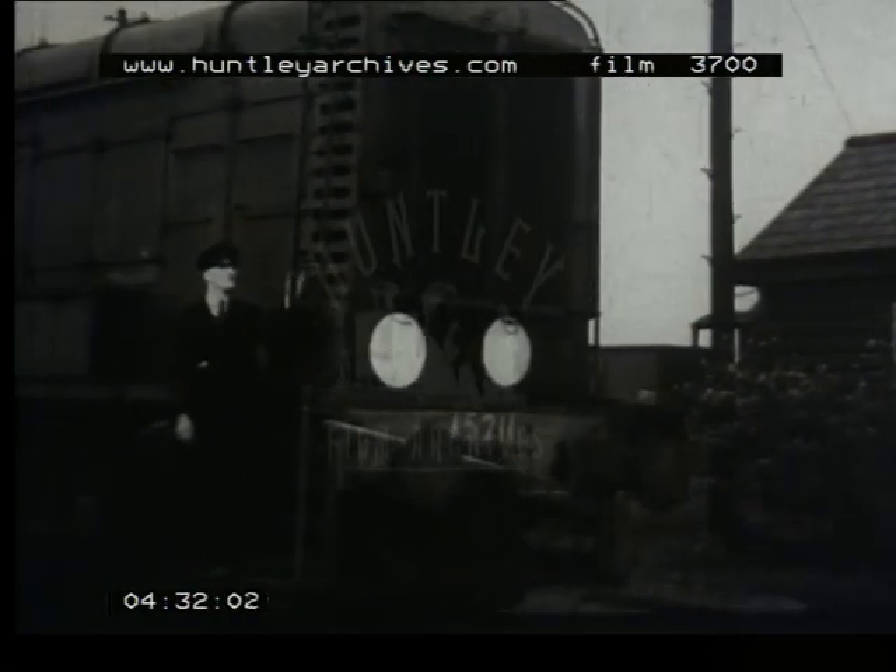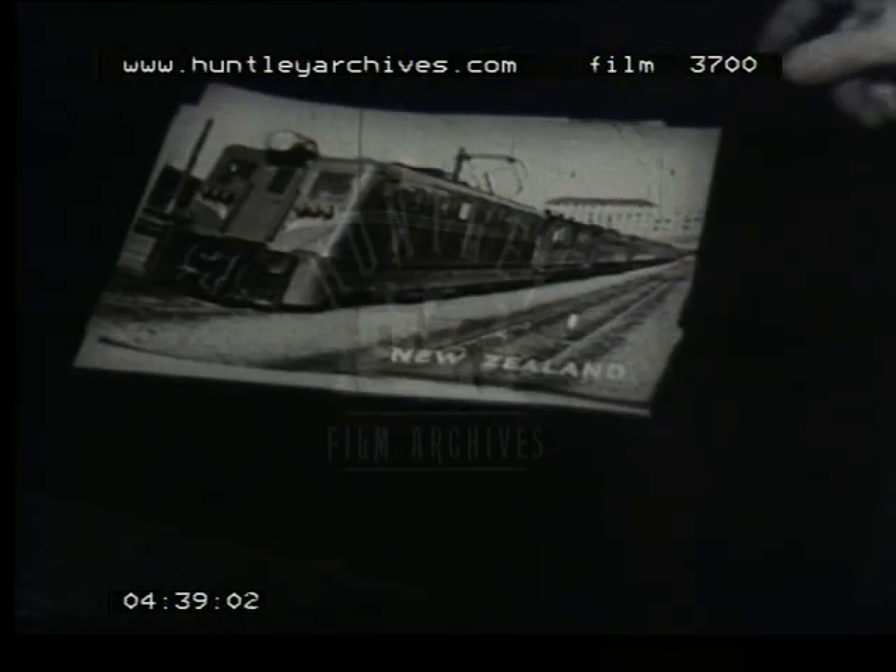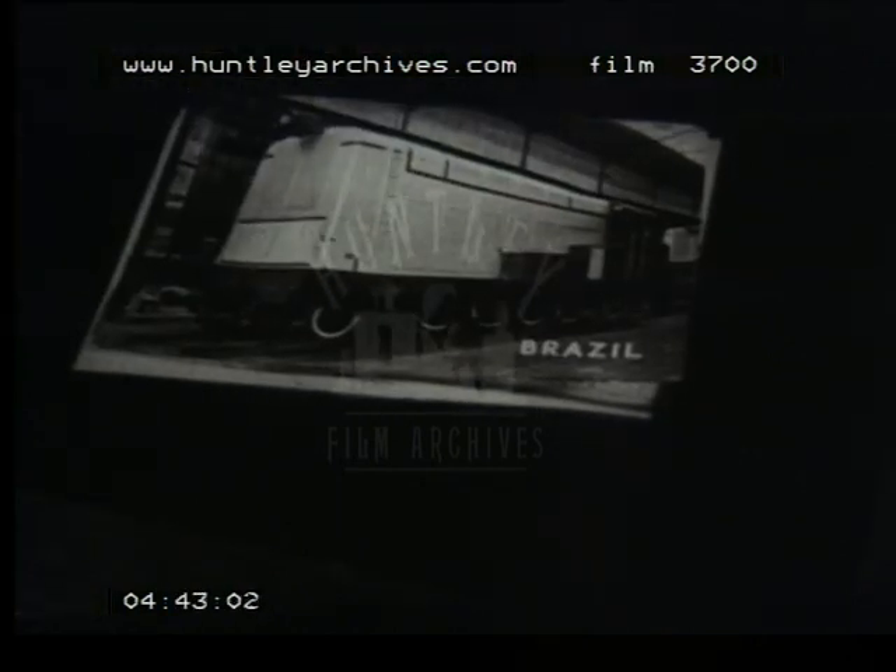Since that time, English Electric has sent an ever-increasing number of diesel-electric and electric locomotives abroad, where they have continued to win for themselves a reputation for efficiency, reliability, and an unfailing ability to do the work for which they were designed.